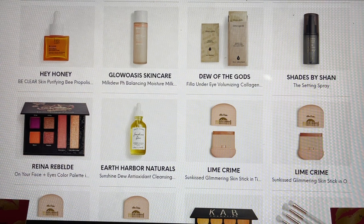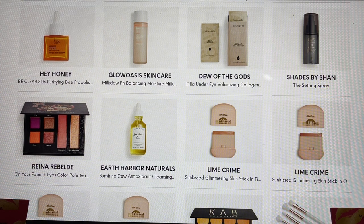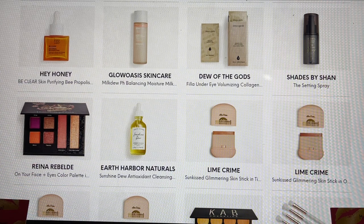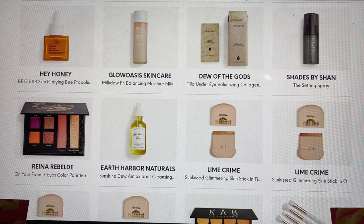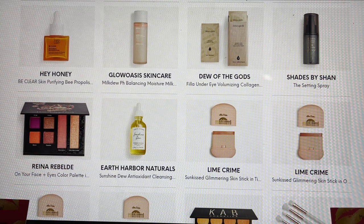The Shades by Shan setting spray is what I ended up choosing as my choice because I was influenced through Instagram posts — it's one of their newest launches and I'm excited to try it because everything from Shades by Shan has been an absolute winner for me. Another one I chose as a choice item was On Your Face — I saw it in the spoilers and definitely wanted it, happy that it was one of my options. From Earth Harbor, a lot of you say you're really enjoying this line. I've had it in previous boxes and I did try their bath oil, which I'm really enjoying.